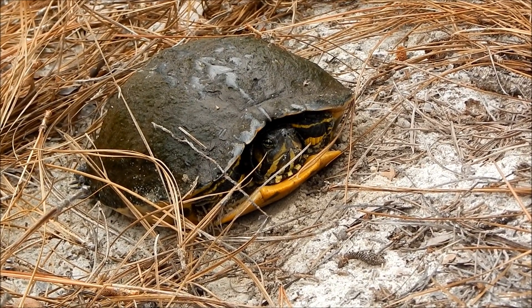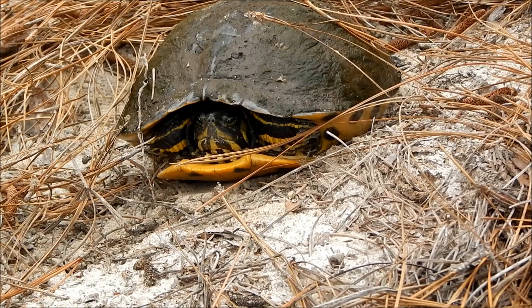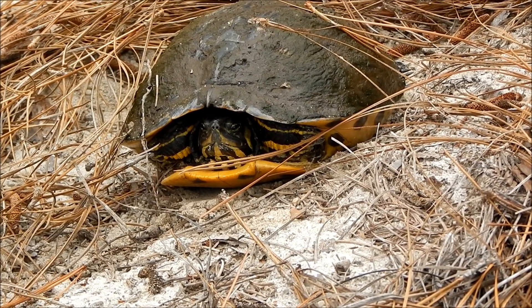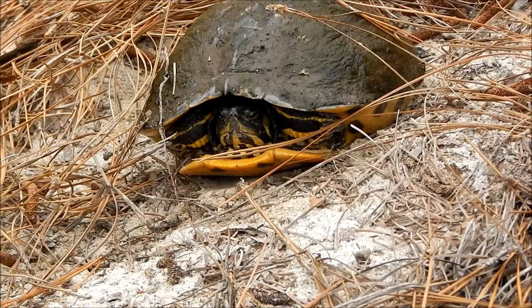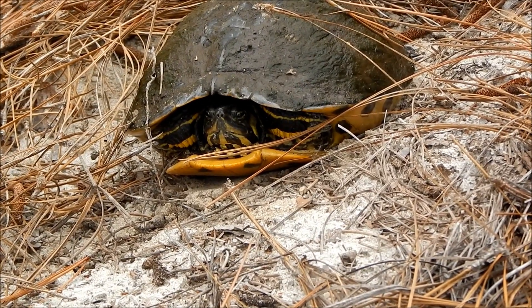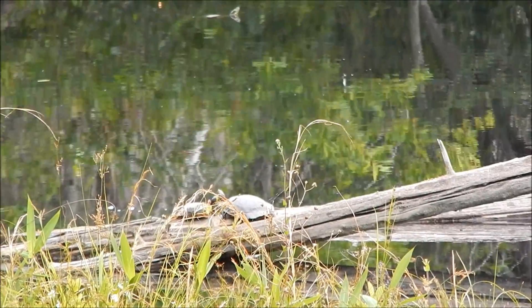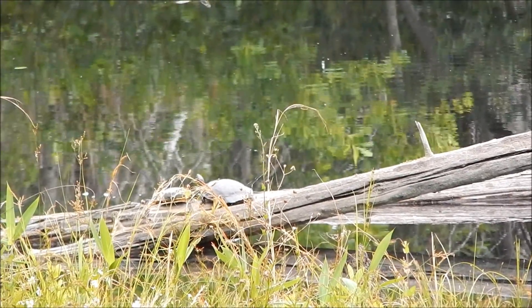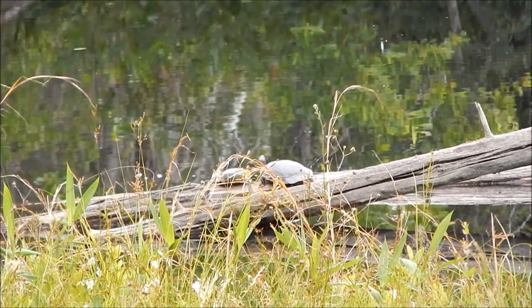Hey everybody, this is Ray Ogilvie from Hartsville, South Carolina. Today I'm at one of the many beautiful ponds our state provides for us. This is Sexton Pond, located in the Sand Hills, just outside of the town of Madison, South Carolina.